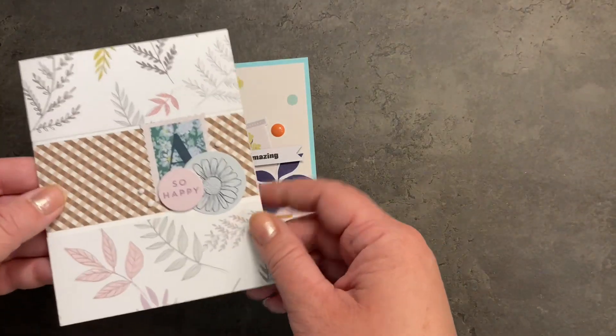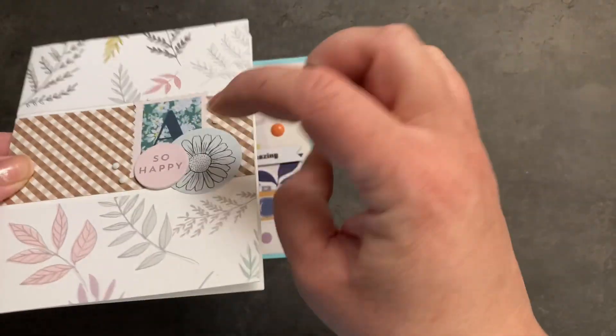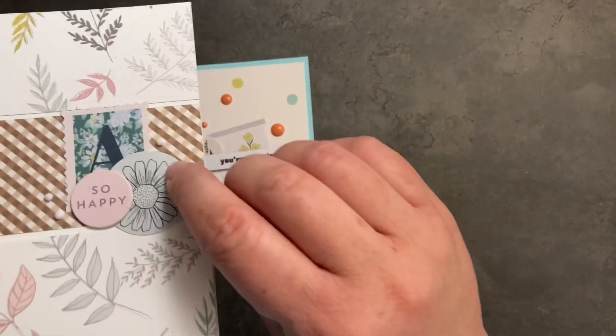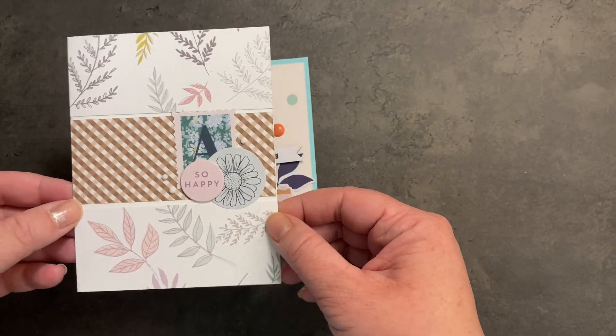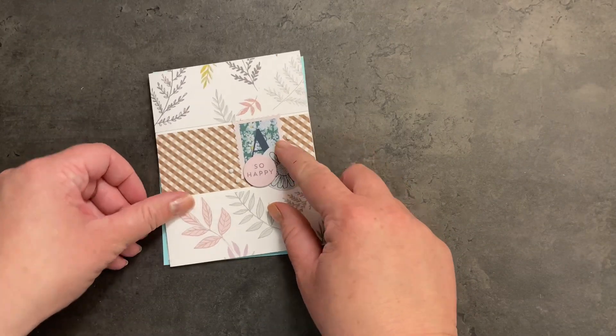For my next card, I used some of the stickers from the kit including this dimensional sticker. I really like these cardboard stickers — they are nice and thick and hardy. We've got a few of the little gems in here and three little strips of patterned paper mounted onto a white card panel. Nice and simple.